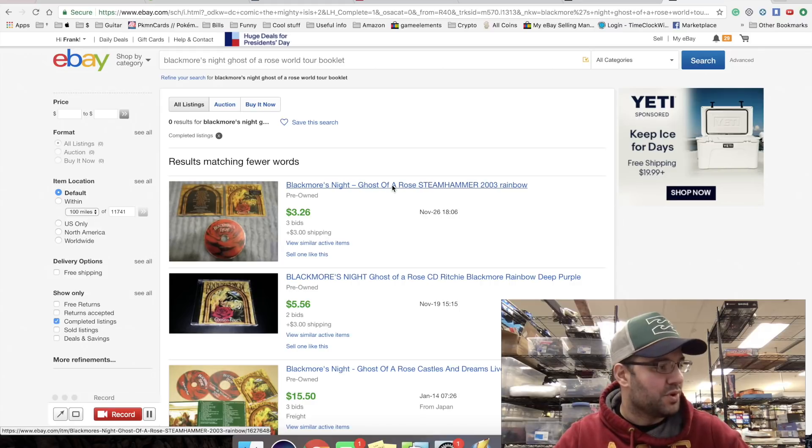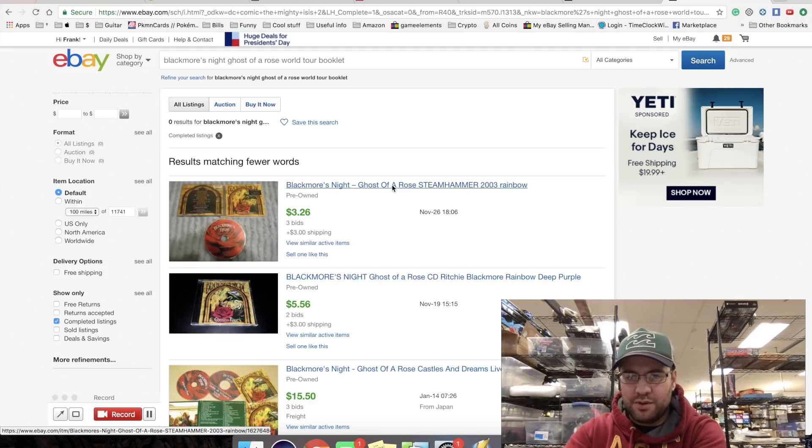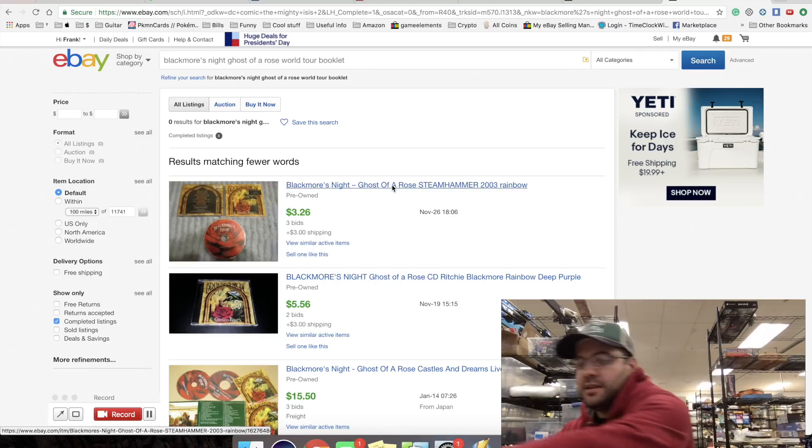I'll do auction at $10 with $3 shipping. Media mail has to have text on a page and be at least 12 pages or something - there are all these rules. But if you want to follow the rules to the T, you have to look it up. Regardless, this is still first class even if it qualifies for media mail. So auction $10, $3 shipping - auction starting at ten dollars with three dollars shipping.